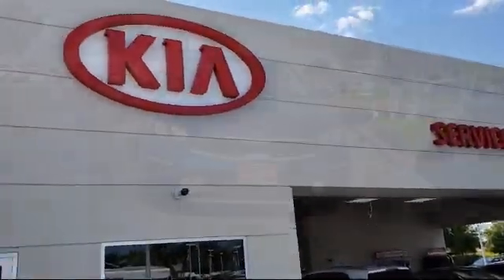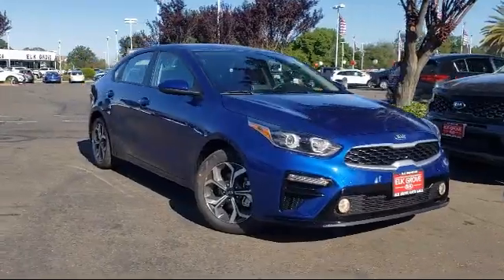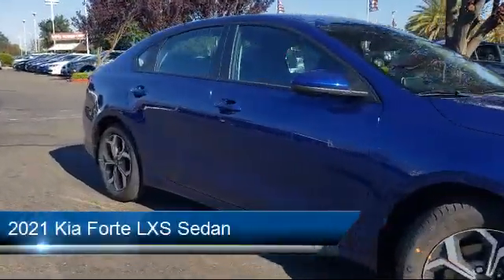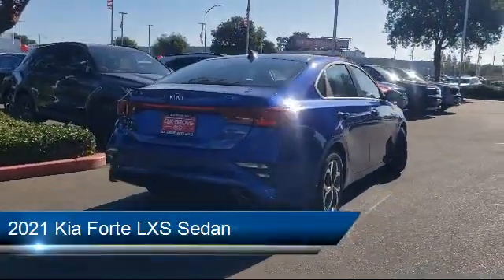Welcome to Elk Grove Kia. Here's a look at another great vehicle from our inventory. It comes equipped with a rear view camera, tire pressure monitoring system, fully automatic headlights, alloy wheels, and a lane departure warning system.